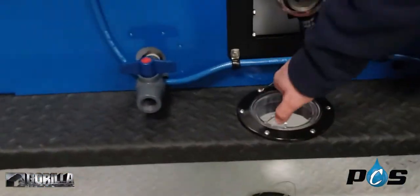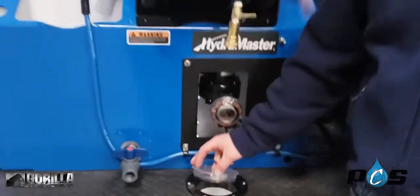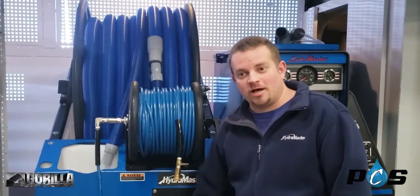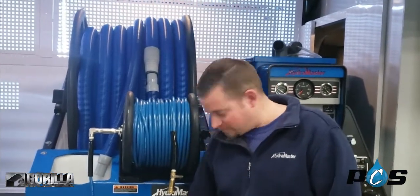Over here you have the through-the-floor kits. You can run your hoses down through the floor and lock your truck up at night, or if you're in a bad neighborhood. Also, shutting this truck down and locking it up makes it a lot quieter if you're in apartment complexes or something — makes people happier.